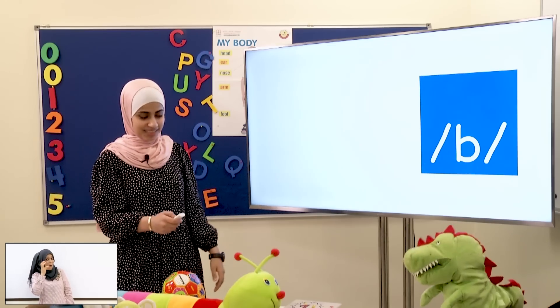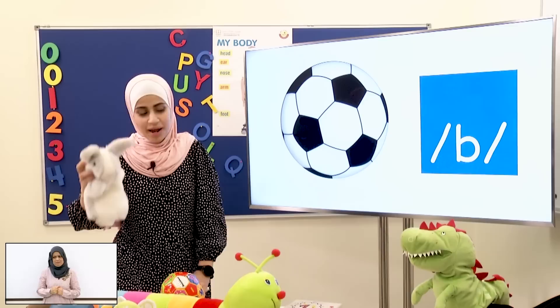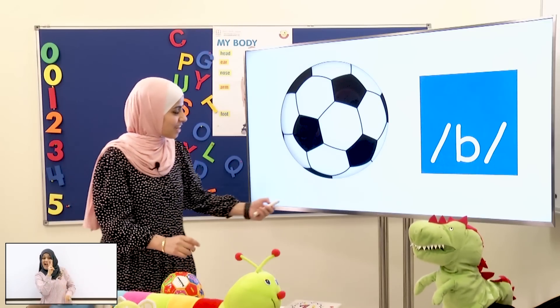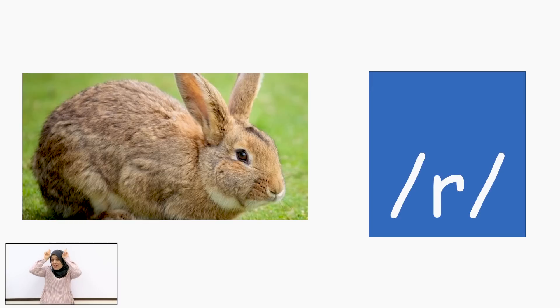Now it's your turn! I Spy with my little eye, something starts with the sound R. Rabbit! Well done, teacher! Well done! Yay! Thank you! I'm a good teacher! Now let's see it! R! Rabbit! R!